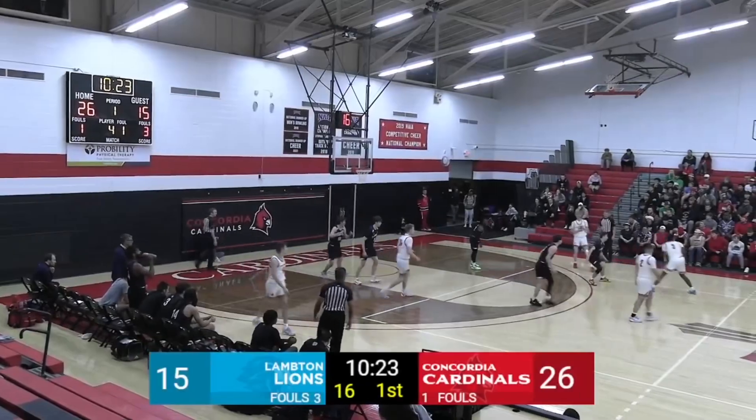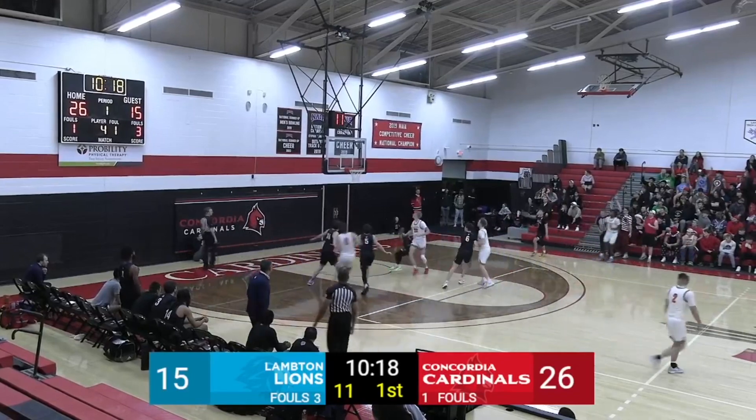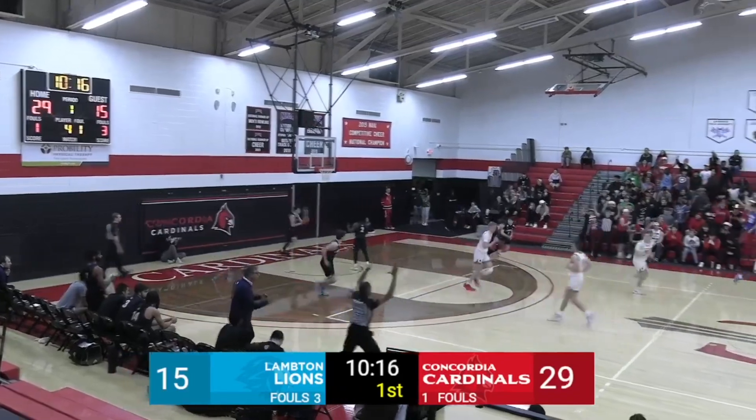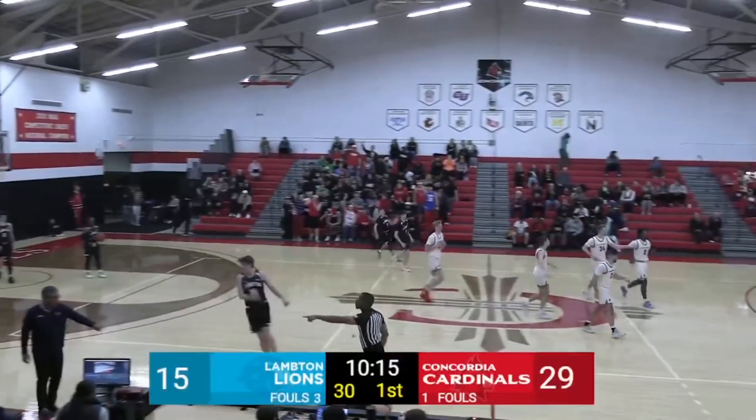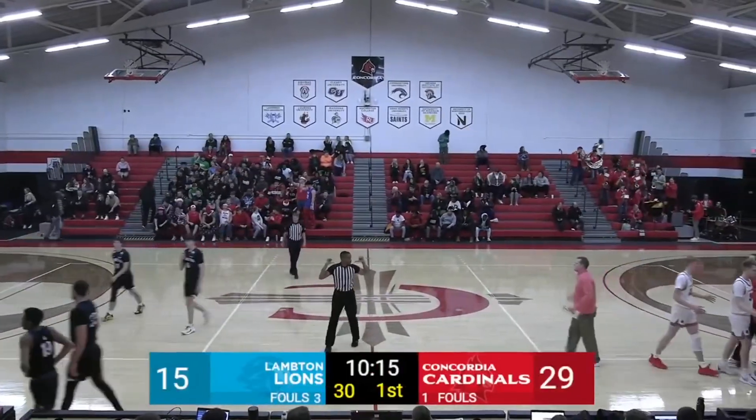That against the Lions. McClendon from deep — he's good! 14 point lead for the Cardinals, 29 to 15. And the Lions have called a timeout.